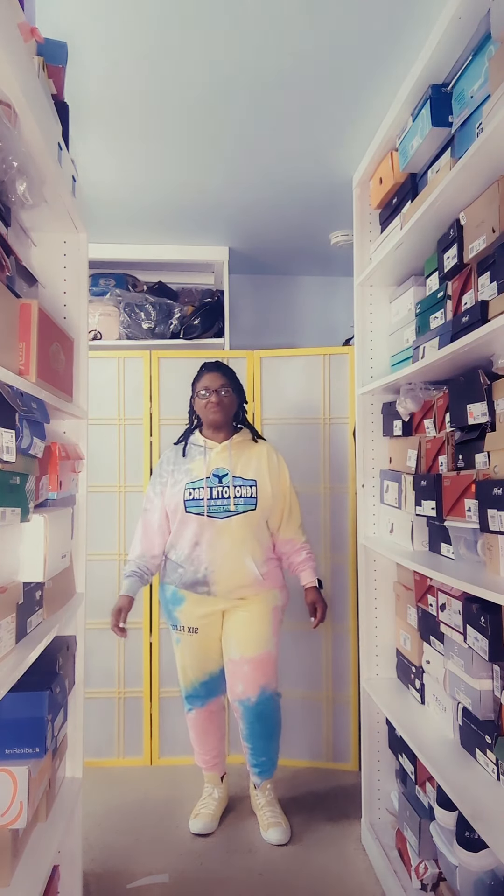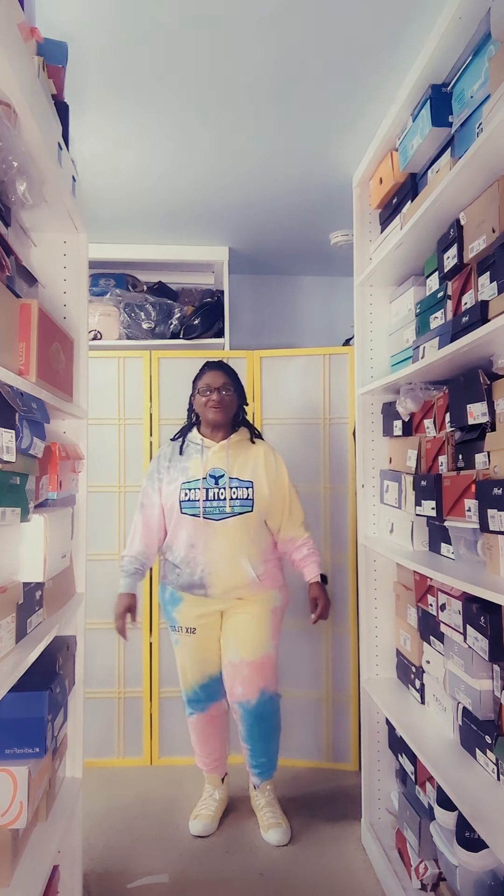Hi, welcome to All Things Beauty with TB. I am going to talk about my journey of color weeks.